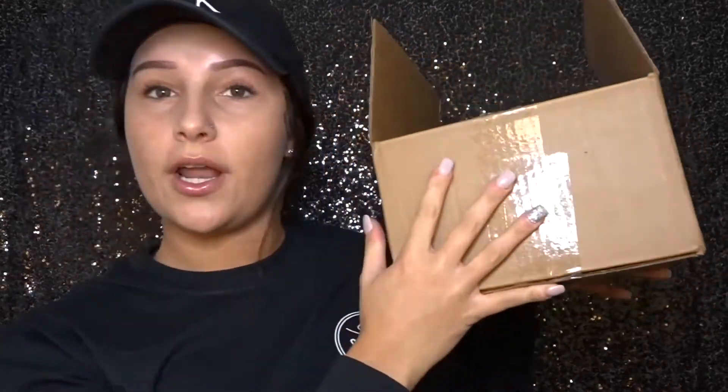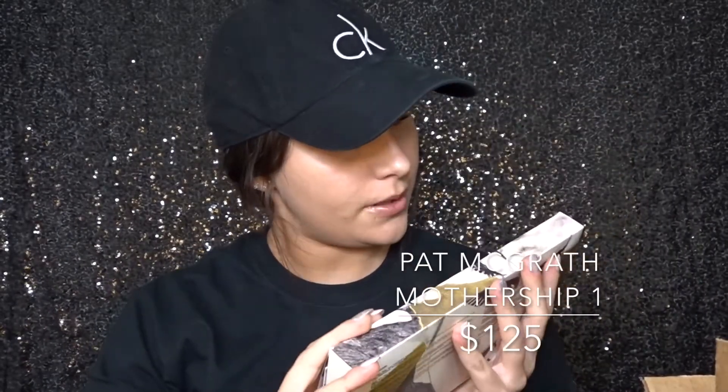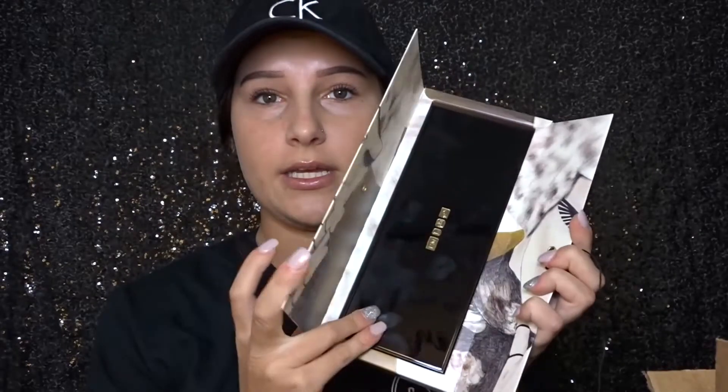Here's my box of new products — I basically just put it all together so I can have it all in one spot. First we're going to start off with the Pat McGrath, I think this is the Mothership One palette. Honestly, I don't think I've ever been more excited about an eyeshadow palette in my entire life. The packaging is incredible, so let me just open her up — this thing literally weighs like 10 pounds, it is so pretty.